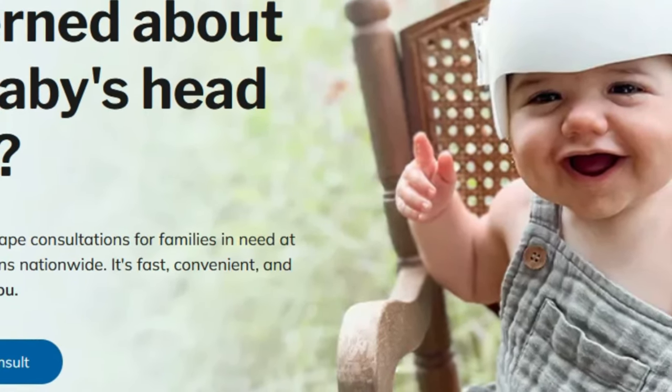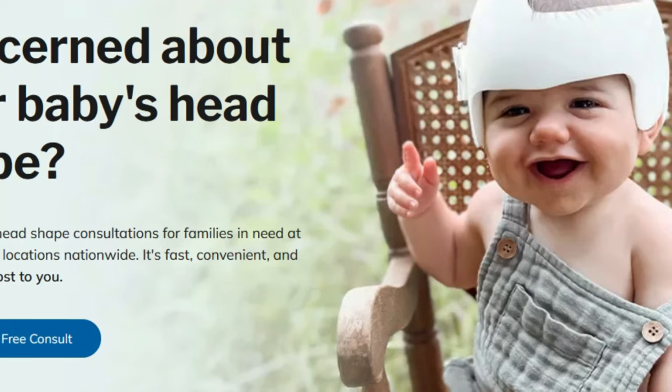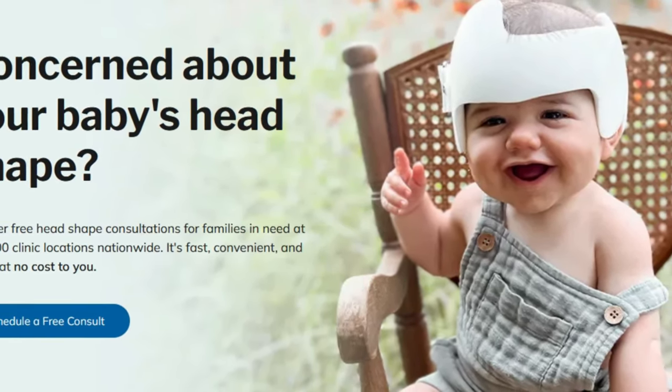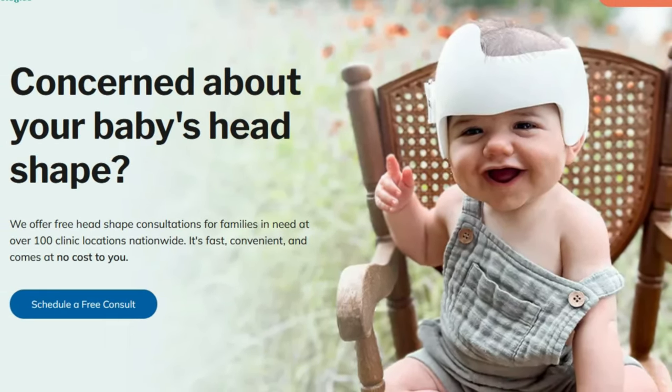Hi there, Kat Lewis here. I have a nice variety of entry-level remote jobs I'm going to share with you today. None of these positions require a degree, and a couple of them have the potential to pay over $30 per hour. So we're not going to waste any time, we're just going to jump right into them.